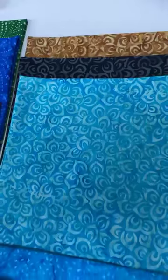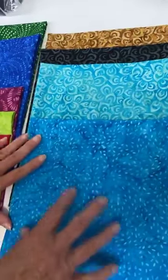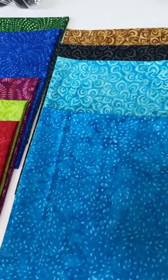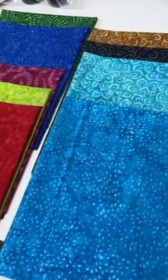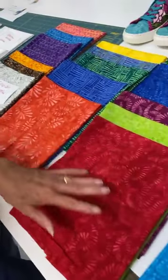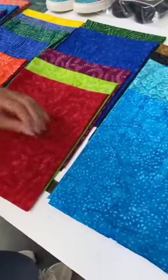That completes the Splendor collection. We have every color that they offered in each one of these designs. That's all from Anthology — the entire Splendor collection — and that huge shipment is now complete.